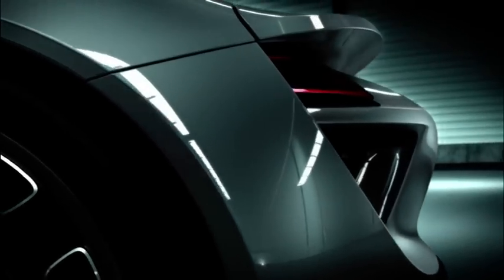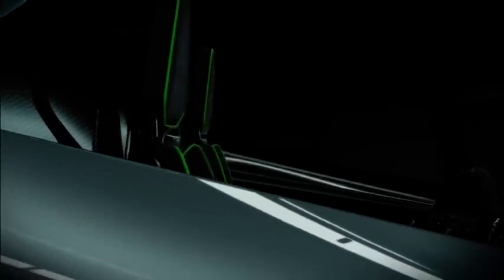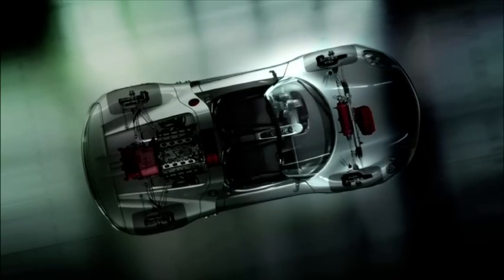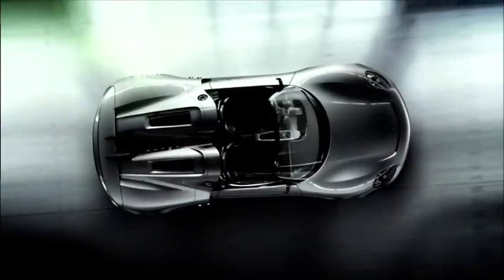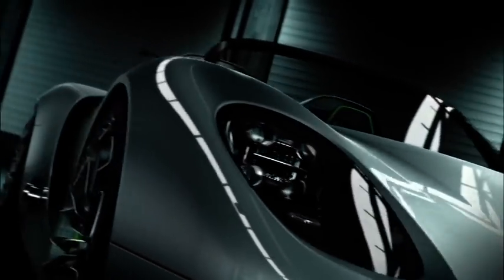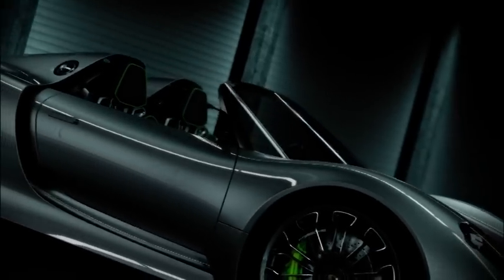The Porsche 918 Spider takes new paths with electric all-wheel drive and torque vectoring. There's also the Porsche double clutch transmission PDK and electric boost function. All vehicle components are embedded in a performance-focused automotive architecture with a CFK monocoque, weighing less than 1,490 kg, with a very low power-to-weight ratio.